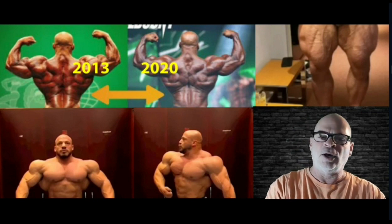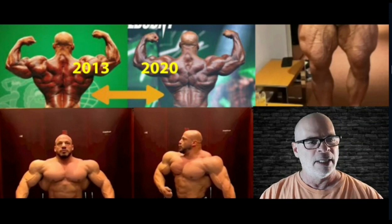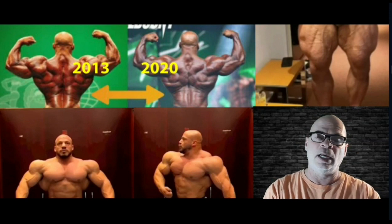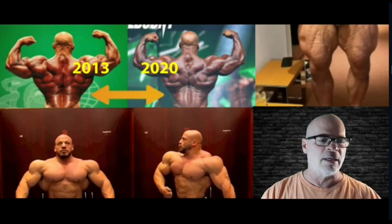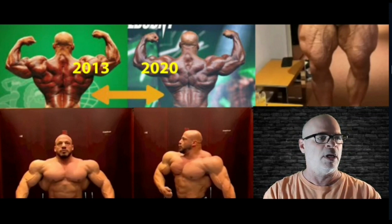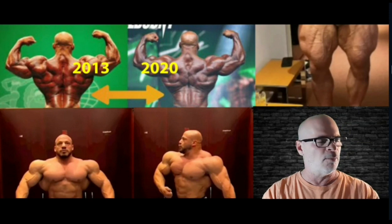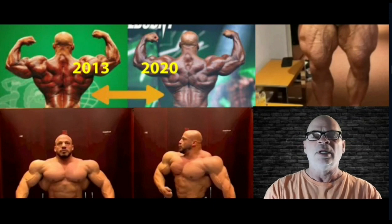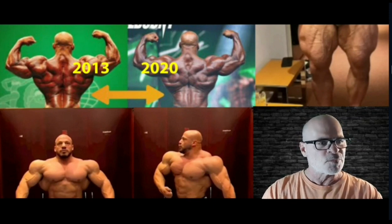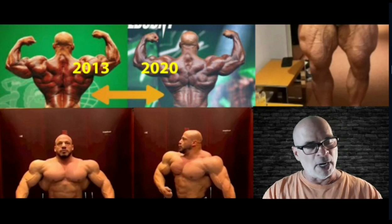There's an issue with Ramy's shoulders. Giles Tiger Thomas dubbed it 'Shoulder Gate.' He talked about Hardy and Ramy — everybody was making a big deal about Hardy, and the judges were telling him he needed to take care of it or they'd mark him down. But nobody seemed to be talking about Ramy, who, if you look at his shoulders here, you can definitely see something that is not a hundred percent right.